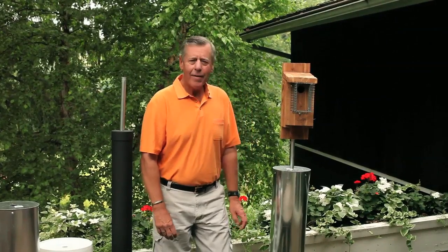Hi, my name is Dean Rust from BluebirdConservation.com. Thank you for being with us today. We're happy to have you along. I have an important topic to talk with you today about.